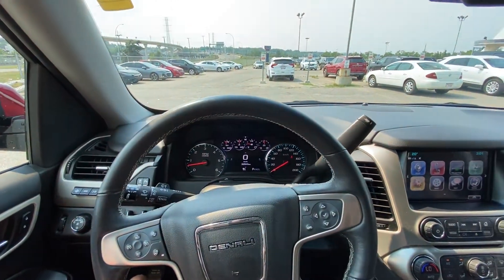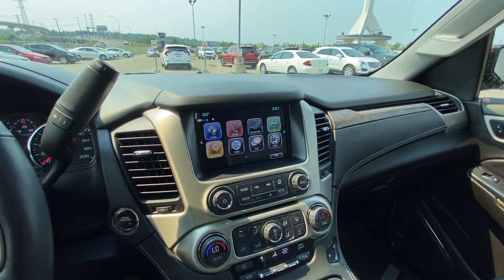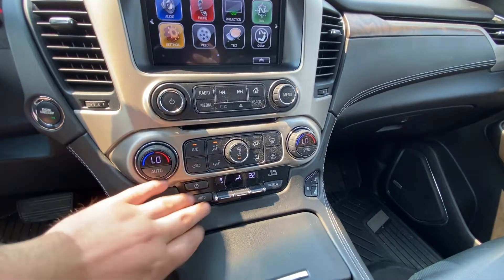This vehicle only has 32,541 kilometers. It features a column shifter with trailer mode, push button ignition, a nice large touchscreen with navigation, Apple CarPlay and Android Auto, and dual zone climate control for the front driver and passenger as well as rear climate control.